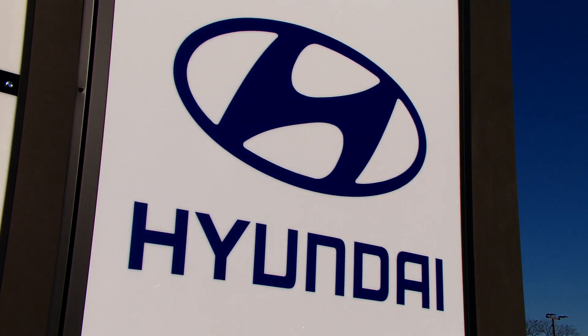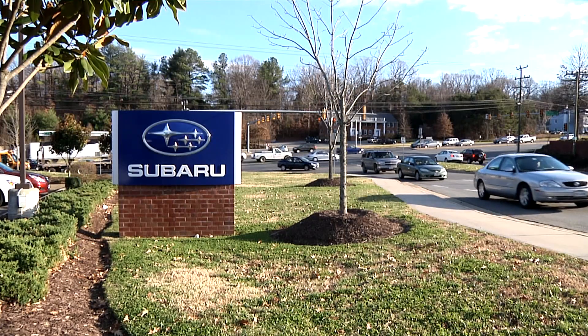Hyundai and Subaru lead the way this year. Hyundai, which includes the Genesis and Kia brands, has six Top Safety Pick Plus winners and Subaru has four.